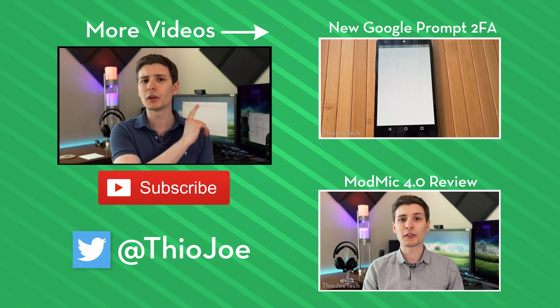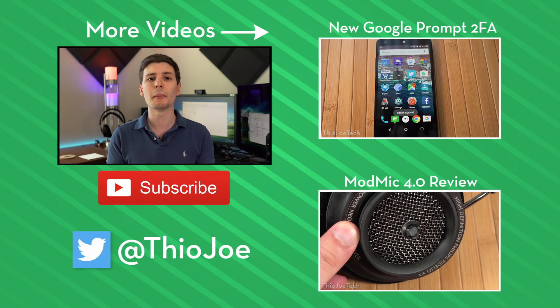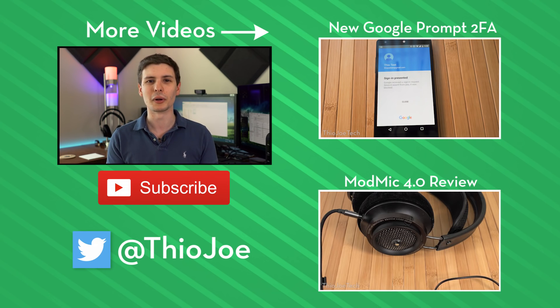If you want to continue watching, I've got some other videos on the right-hand side you can click, or look in the description for the same link if you're on a phone. If you want to subscribe, I make new videos Monday, Wednesday, and Friday, so I think it should be worth it. Looking forward to hearing from you guys — thanks for watching, I'll see you next time. Have a good one.